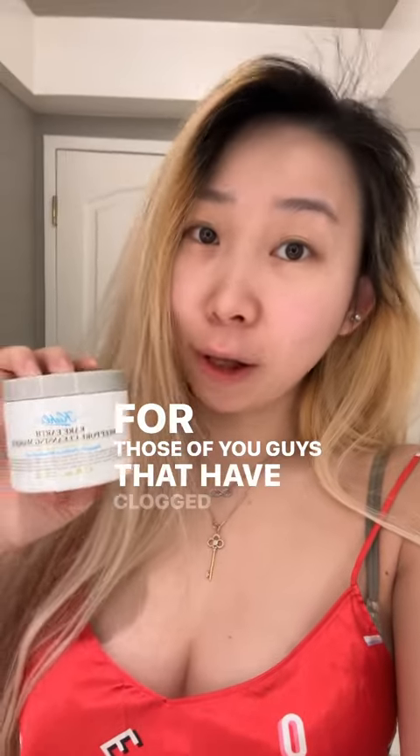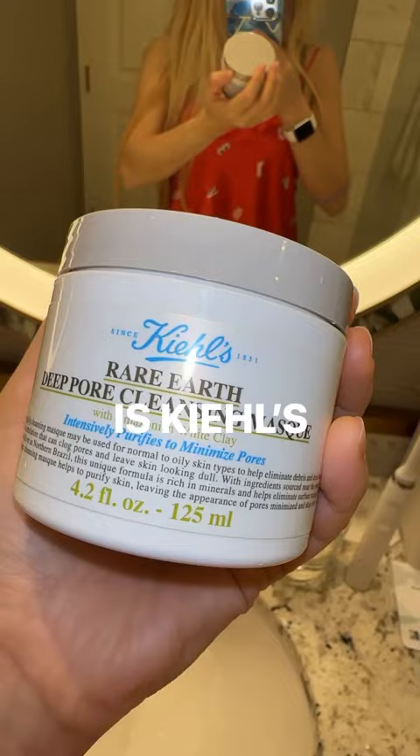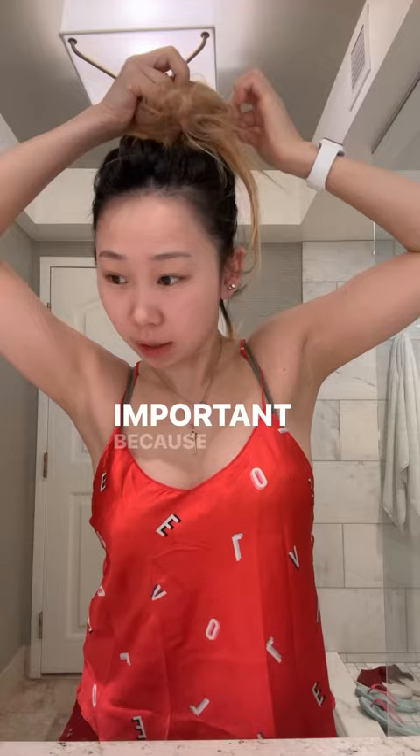For those of you that have clogged pores like me, you're definitely going to want to check this one out. This is Kiehl's Deep Pore Cleansing Mask. It has Amazonian white clay, and apparently it helps purify the pores but also minimizes them, which is very important. It looks like this, and it's for normal and oily skin types.